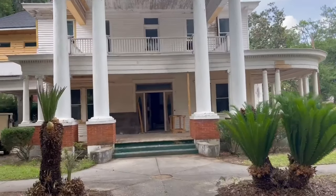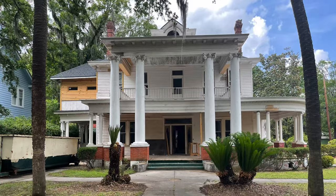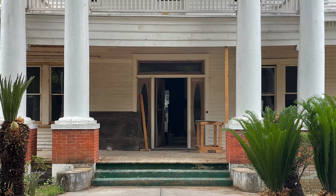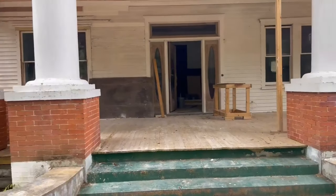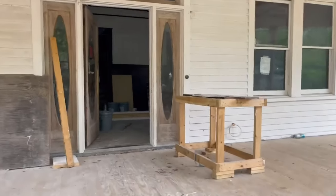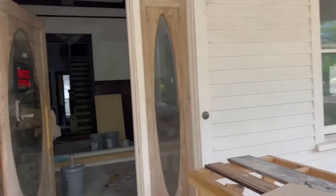Hey guys, I hope you're all doing great. I'm over here at the Walterboro house and I just want to give you a quick peek as to what's going on. There has been a lot of progress made since the last time I was here, and I know you guys have been wanting to hear from me. So here we are.